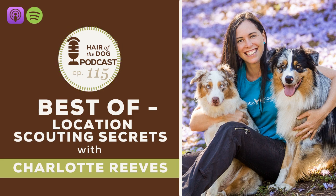Welcome to the Hair of the Dog podcast. If you're a pet photographer ready to make more money and start living a life by your design, you've come to the right place. And now your host — pet photographer, travel addict, chocolate martini connoisseur — Nicole Bagley.